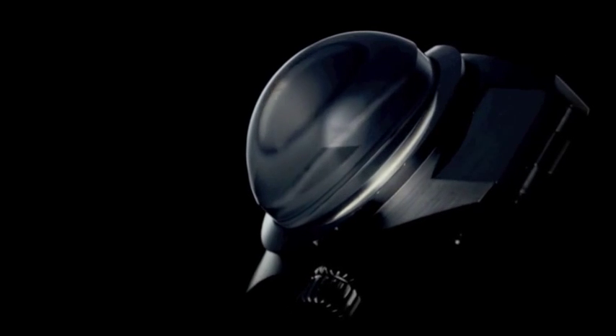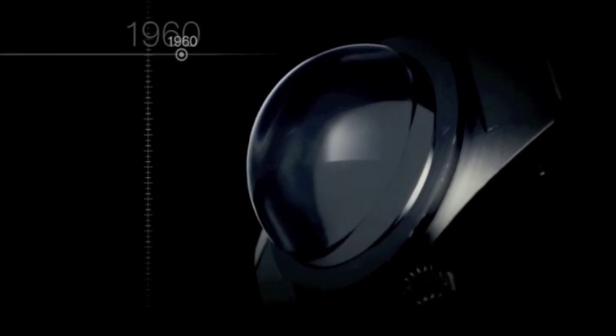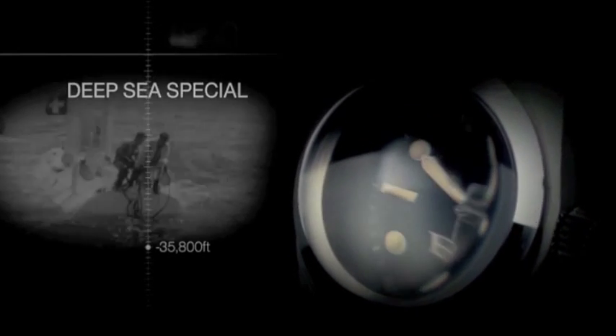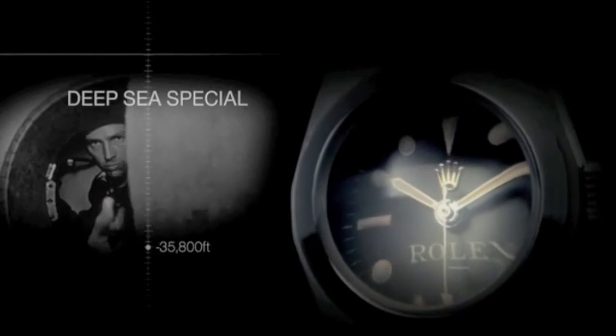Already on an incredible journey of innovation and design, Rolex decided to push the boundaries even further. In 1960, the Bathyscaphe Trieste and Rolex made history. The submersible successfully dived to 35,800 feet below the surface of the ocean. A Rolex Deep Sea Special was strapped to the outside.